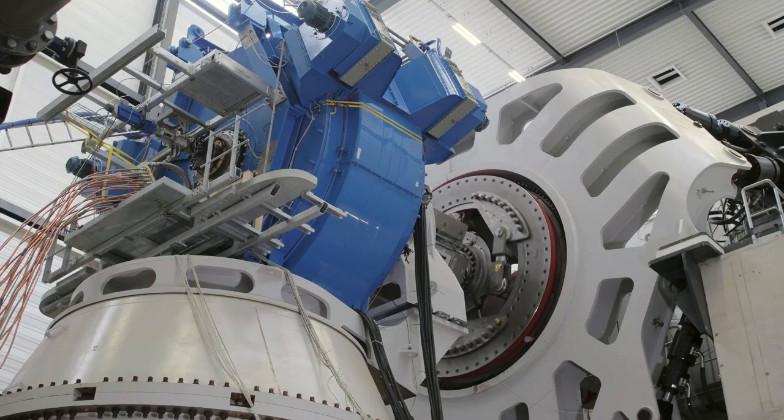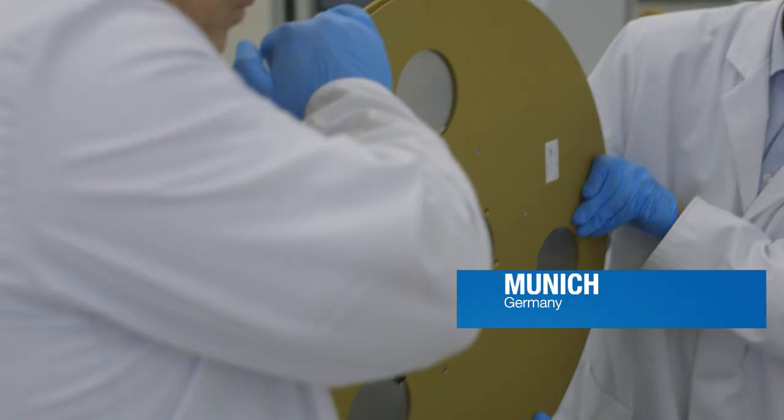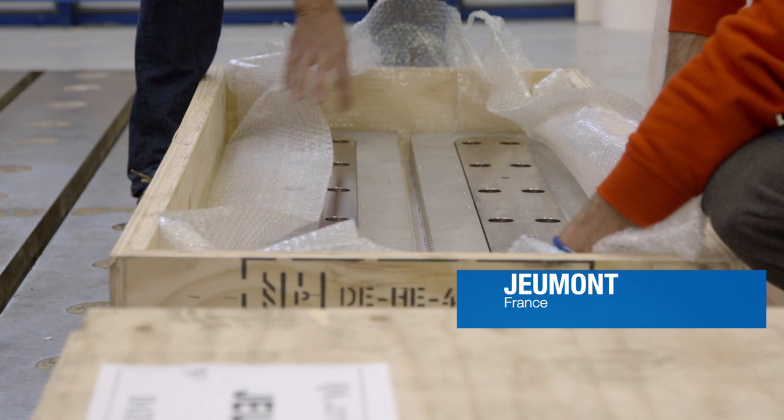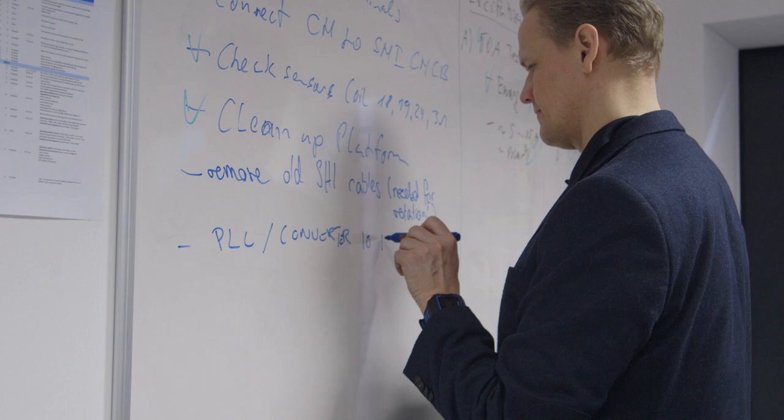The test is a milestone in a process that has involved production of superconducting tape at Tiva in Munich, testing of the production coils at the University of Twente in the Netherlands, and building the rotor and stator at Germont in France.